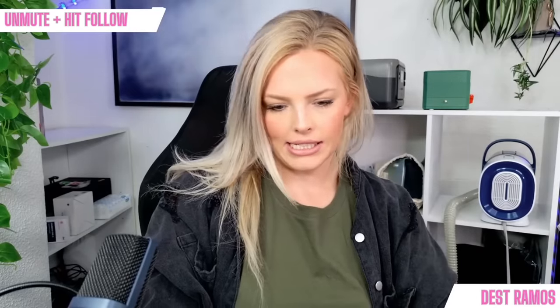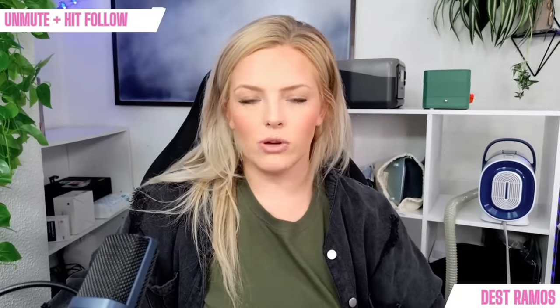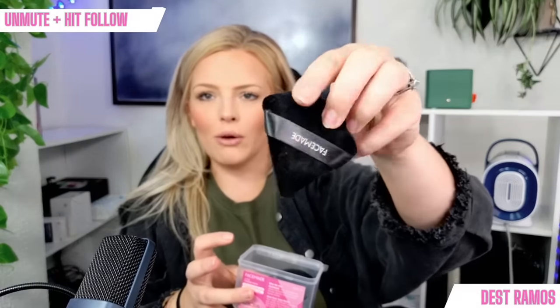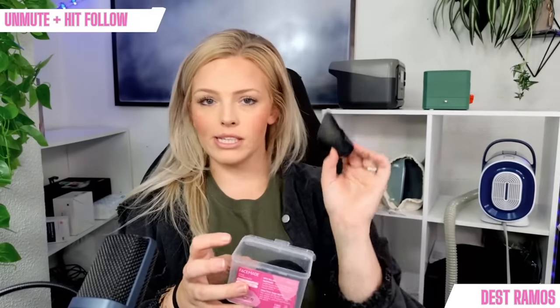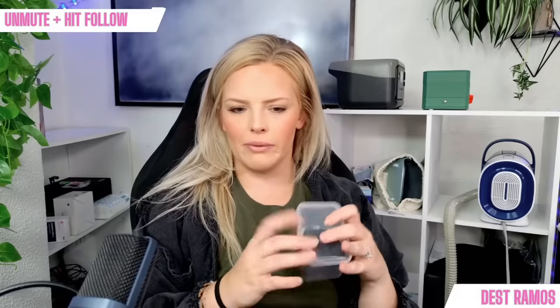Next up: the Face Made face powder puffs. I use these every single time I do my makeup — I actually just ordered more yesterday. I'm going to show you a review video of me using them since I already have makeup on. This is the container they come in. I held off getting them for the longest time because I had so many beauty blenders. They say you can use them with liquid foundation, but I personally use them with powder only.